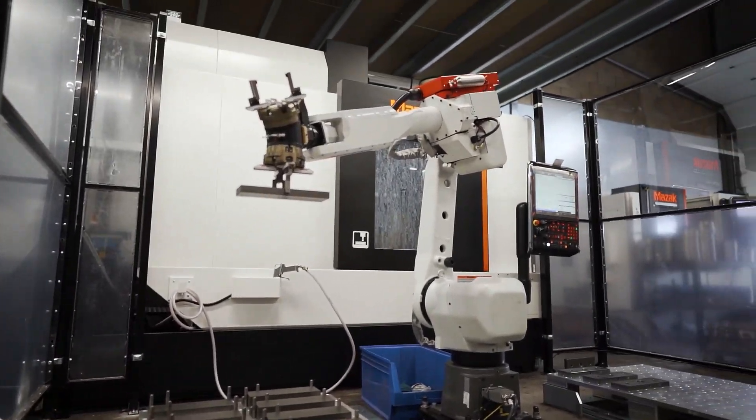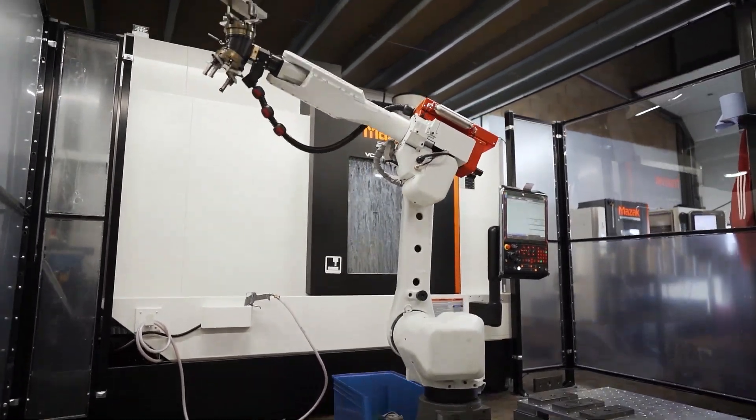I find this stuff really fascinating — how you can bring things like this in. It takes work away from skilled people so those skilled people can then move on to different aspects of the company that are really going to add much more value to the end user.